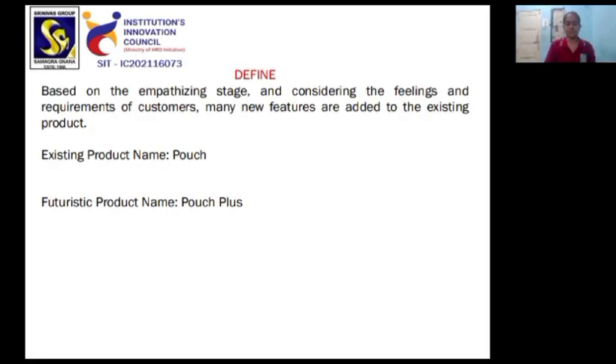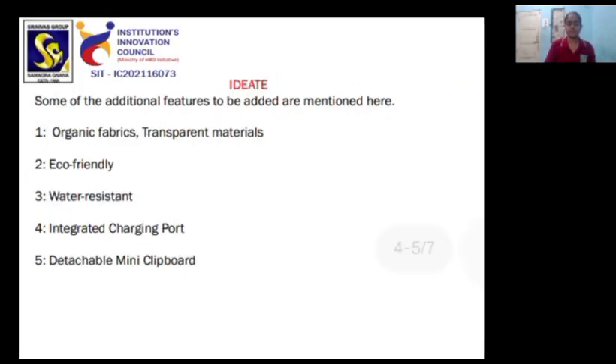Based on the empathizing stage and considering the feelings and requirements of customers, many new features are added to the existing product. The existing product is named Pouch and the futuristic product is named Pouch Plus. Some of the additional features to be added are: Organic Fabrics and Transparent Materials.